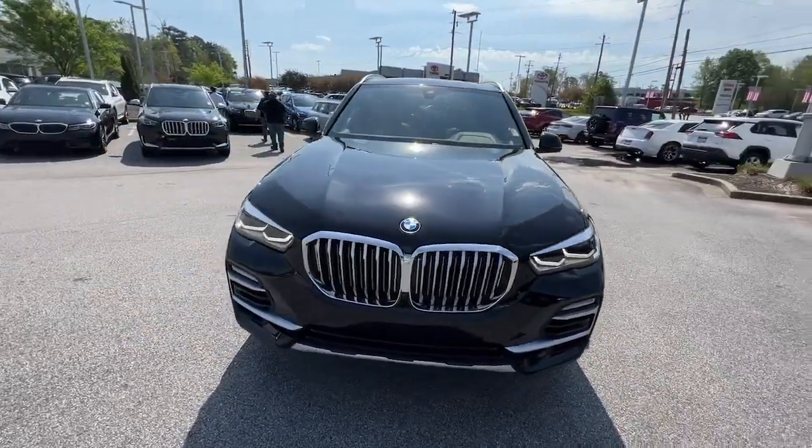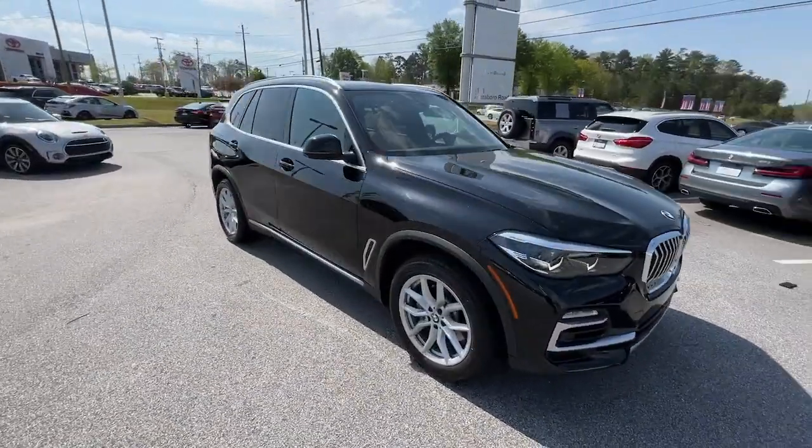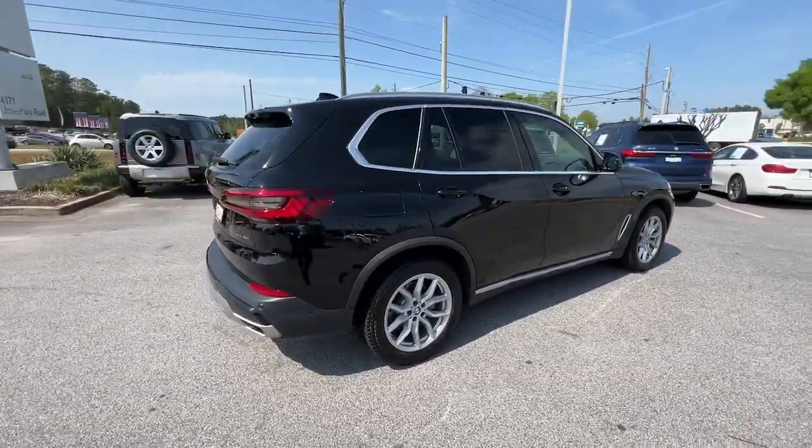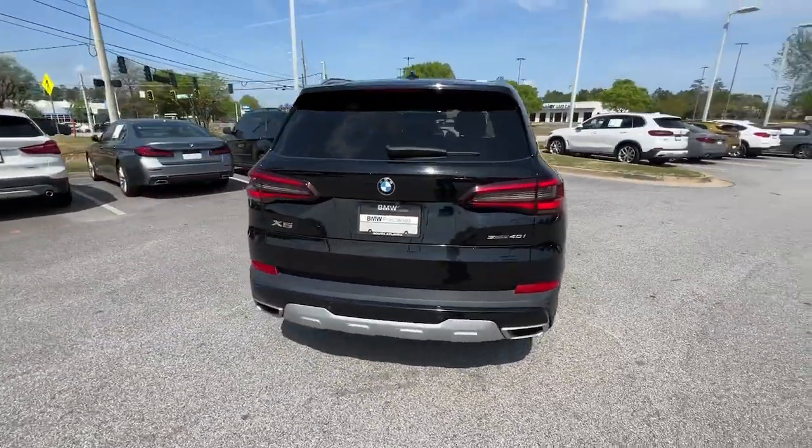This could be the car for you. The 2020 BMW X5. With less than 60,000 miles on the odometer, this vehicle provides excellent value.